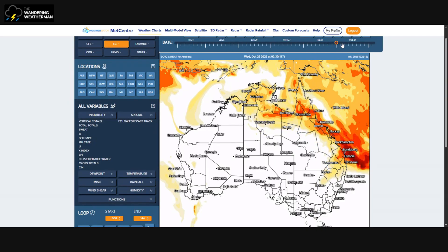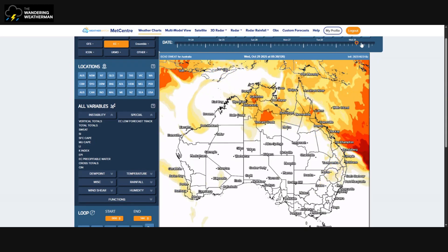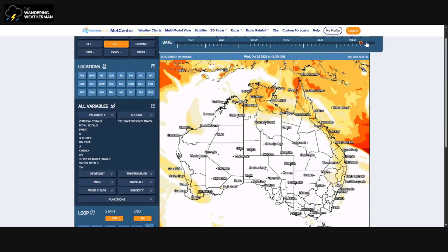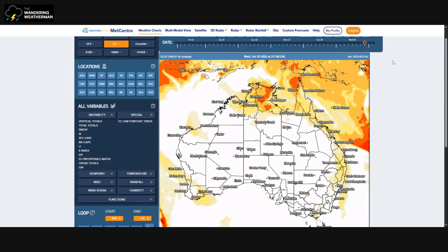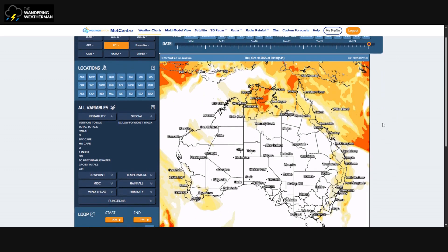The severe weather index drops quite significantly and by Wednesday pretty much disappears. That's the rundown for today. I'll do more updates over the coming days — another one tomorrow, a more general weather update, as well as an update on thunderstorm activity and what it looks like might happen. For now, have a good day and thanks for watching.